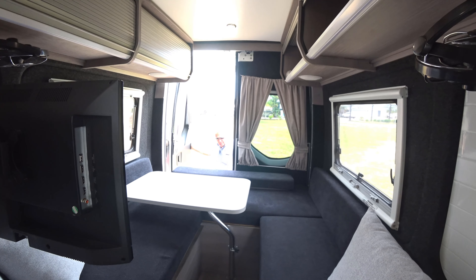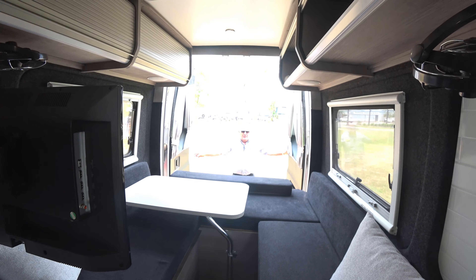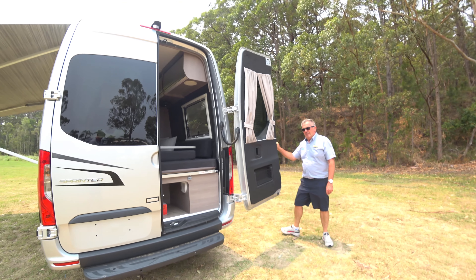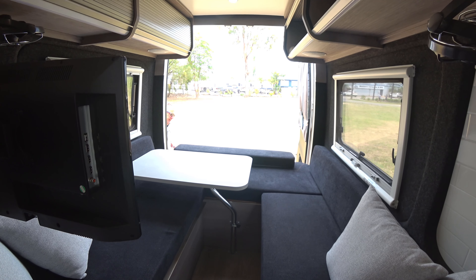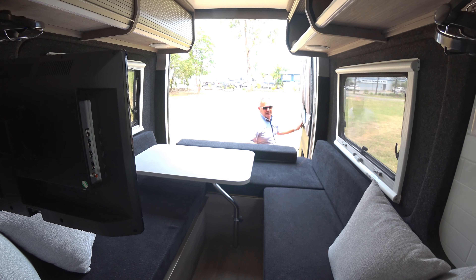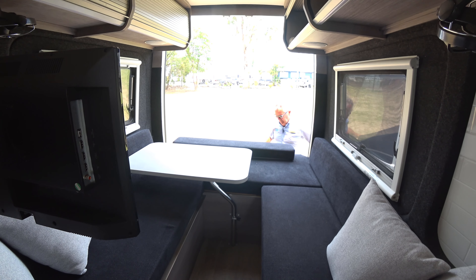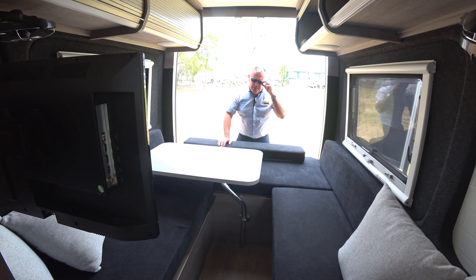Hello again. Back doors. You've got your traditional barn doors, but the beauty of the Mercedes again is they can go right around and flat-fold against the vehicle itself, so you don't have the obstacles of the doors being opened. The back step gives you easy access at both ends.